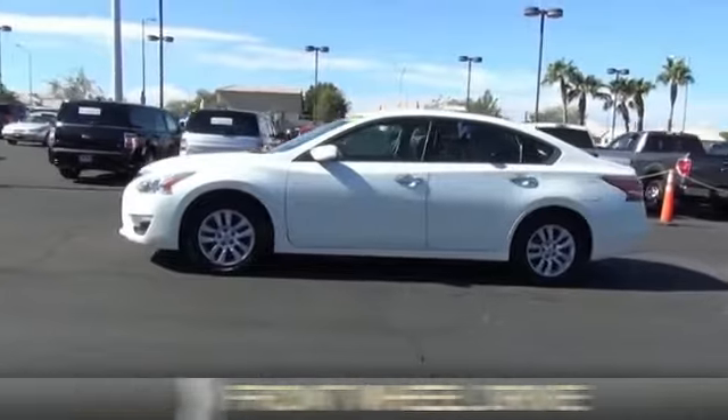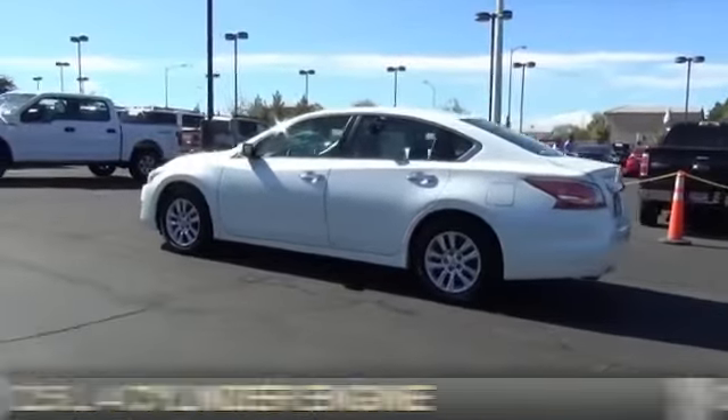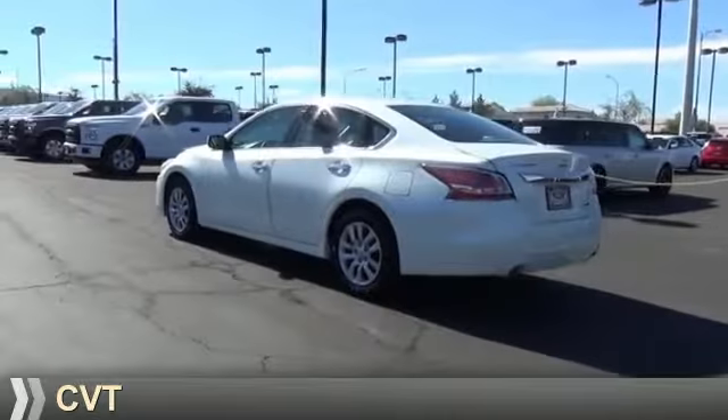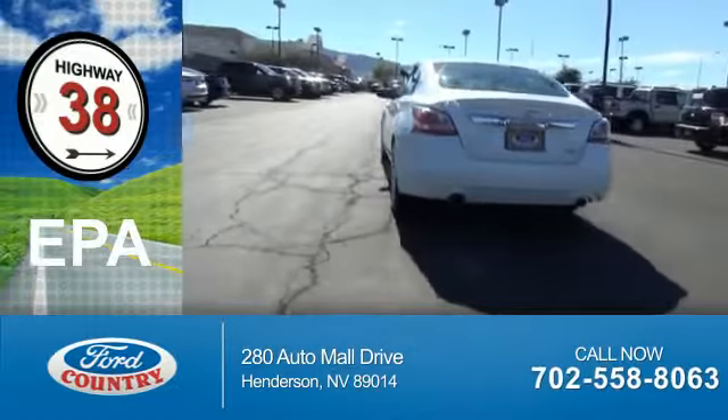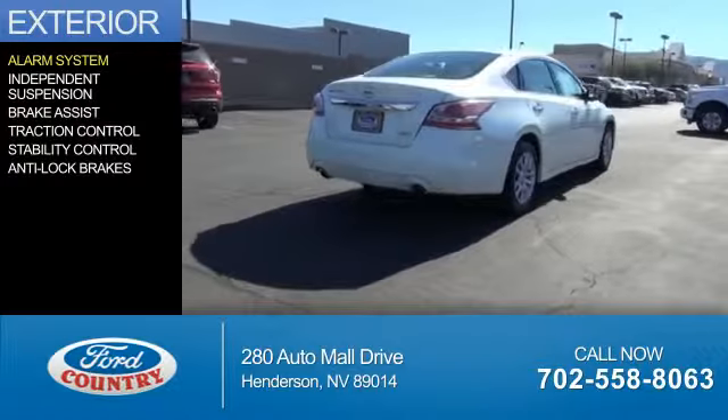It's powered by front wheel drive, a 2.5 liter 4-cylinder engine, and a continuously variable transmission. Great fuel efficiency saves you money by requiring fewer trips to the gas station. The features include an alarm system,